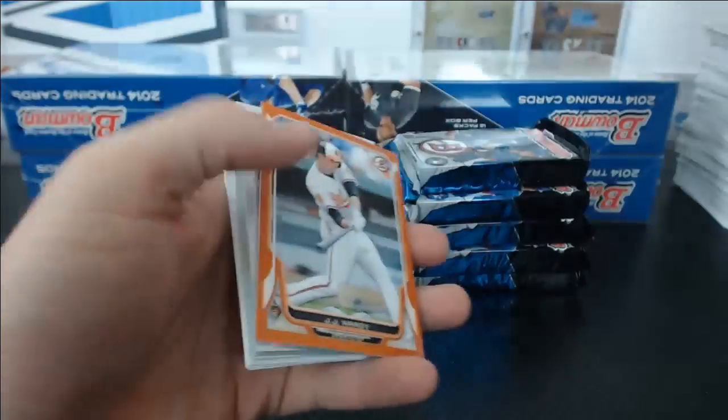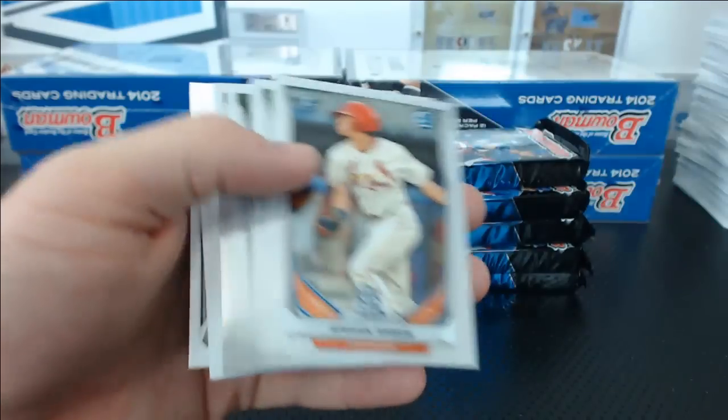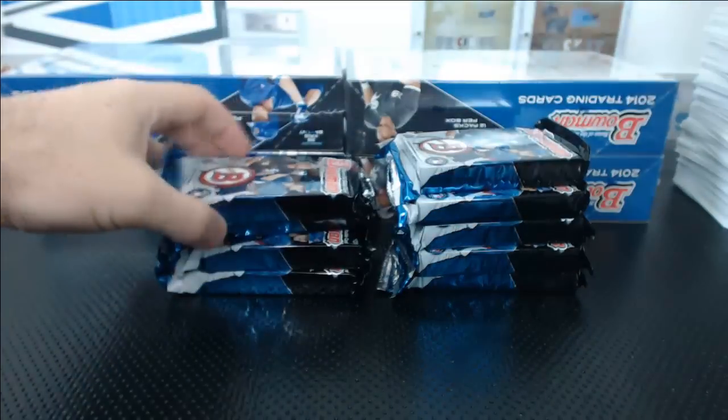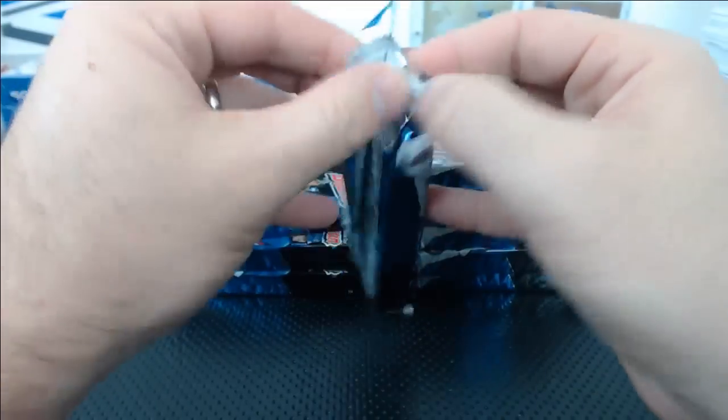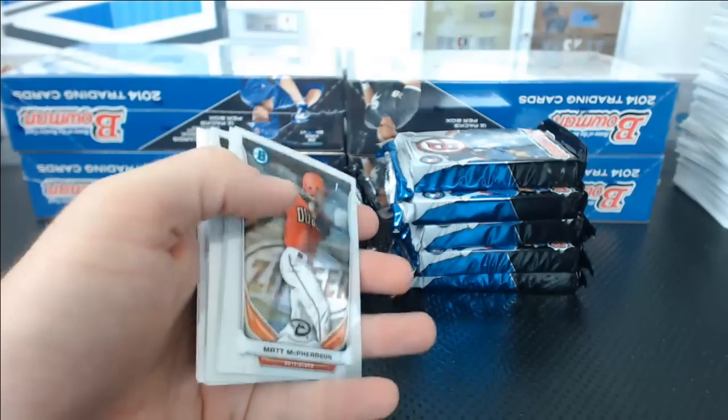When are we breaking soccer, Rasmus? I forgot — JJ Hardy Orange Paper. Brian Goodwin Mini. When the heck are we breaking some soccer? I saw today it's the number one selling product right now, and yet we only did one case because you guys hate soccer. Dan Vogelbach Top 100.